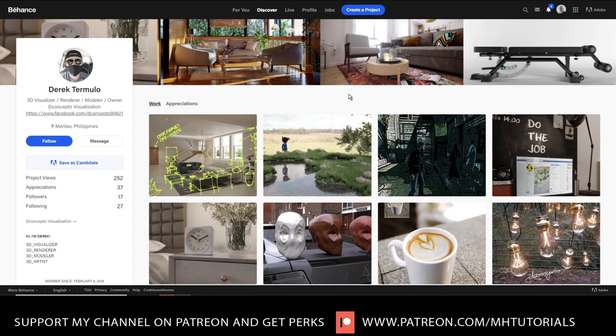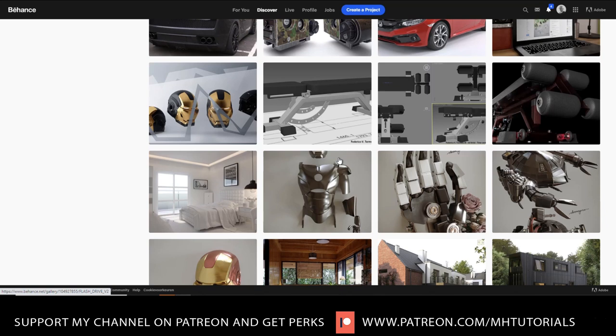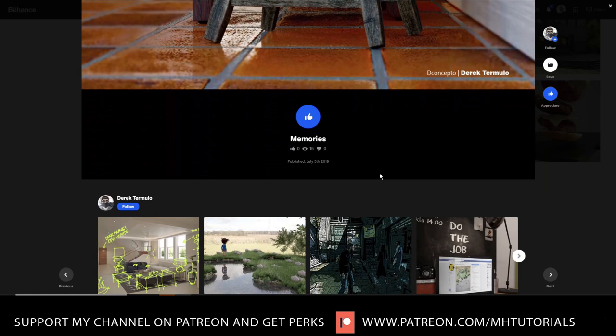What I can immediately see is that the work is of very high quality. I saw a chair here that I thought was amazing. First impression is that it's absolutely amazing — the texturing on the leather, the whole setup, the depth of field in this scene, the lighting, the shadows — I absolutely love it.